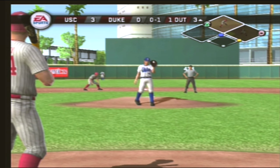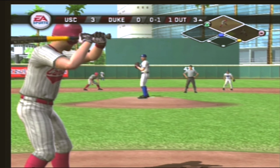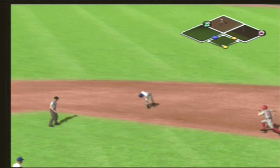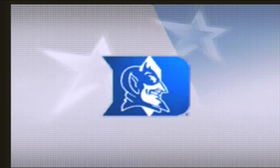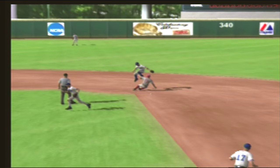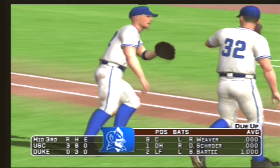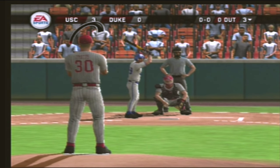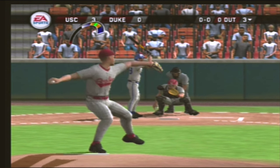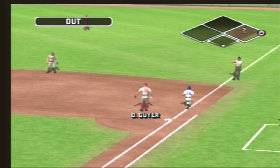A breaking ball on the inside corner for a strike, that's zero and one. There's a ground ball to the second baseman — there's the force at second base. Taylor-made double play, two strong throws to get two huge outs. South Carolina leaves a man on second; we'll go to the bottom half. It's three to nothing.